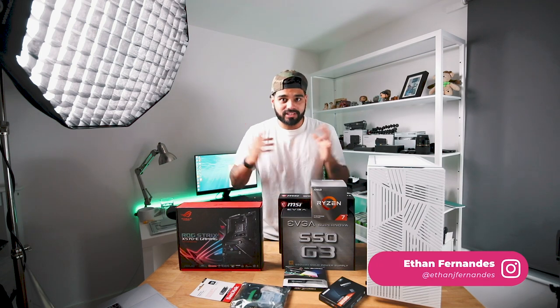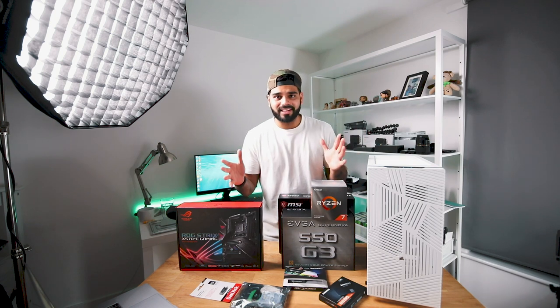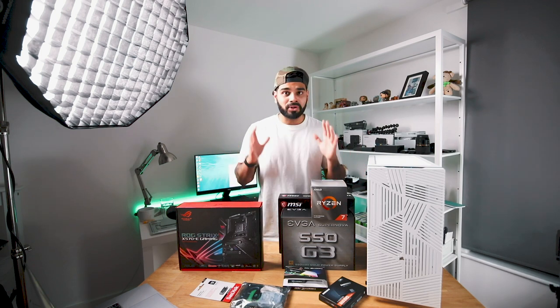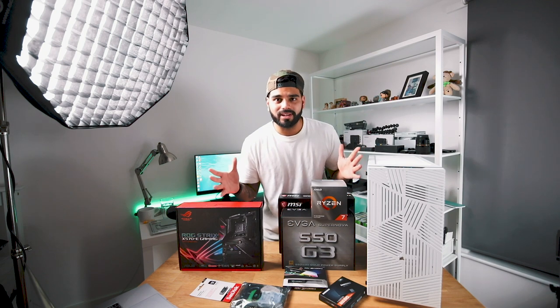Hey everyone, how's it going? Today we're building a PC. I know, it's weird. I never really shoot videos like this, but then again I don't really build PCs for a living, so I'm building one today and I thought I'd film it — because why not, right? Just document it.